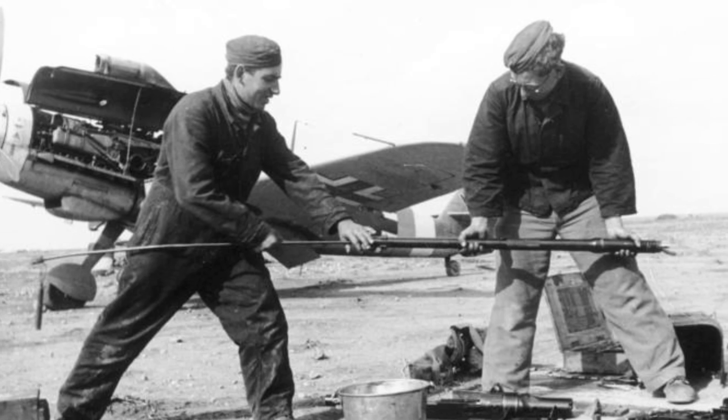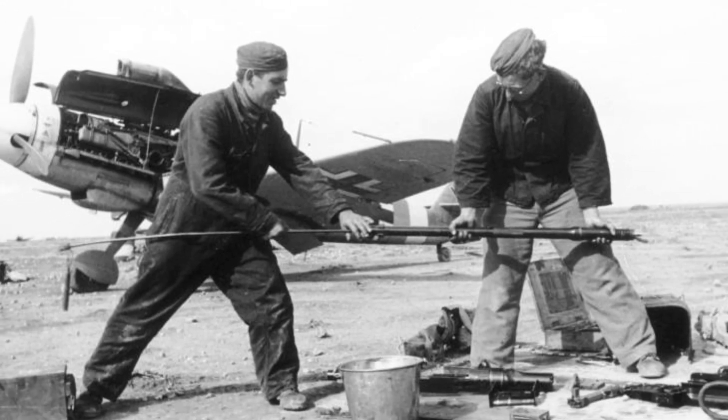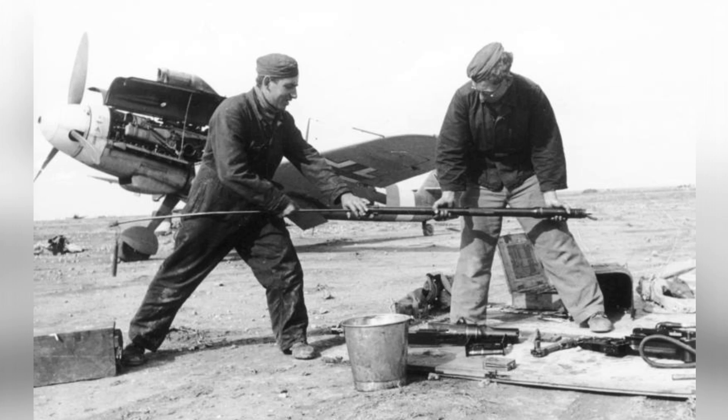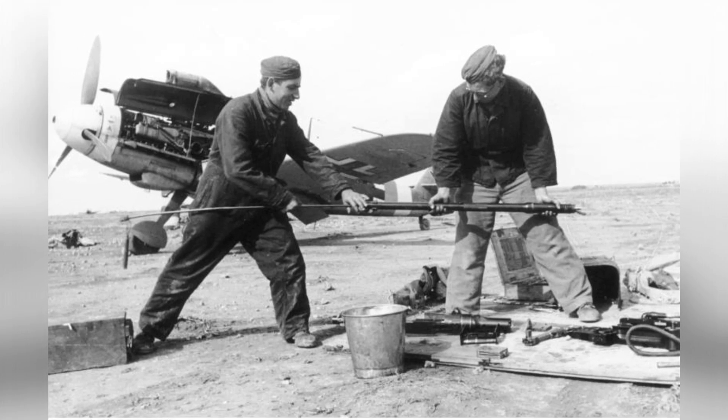In March 1942, German crewmen Hoffmann and Berger were photographed cleaning the machine-gun barrel of a Bf-109 fighter plane belonging to Hans-Joachim Marseille in Martuba, Libya.